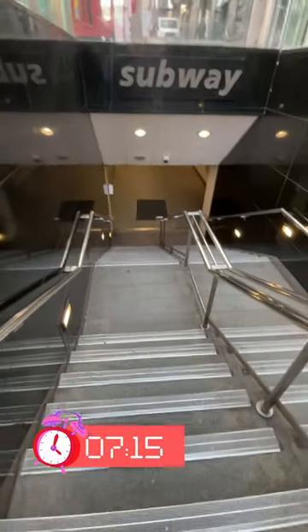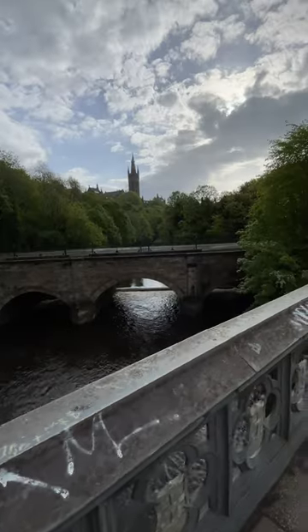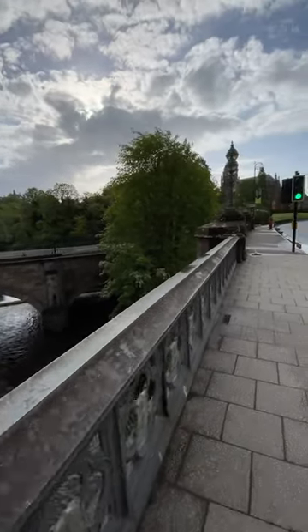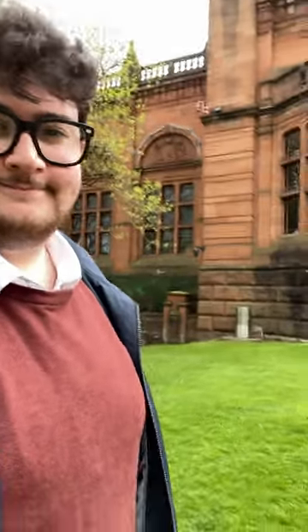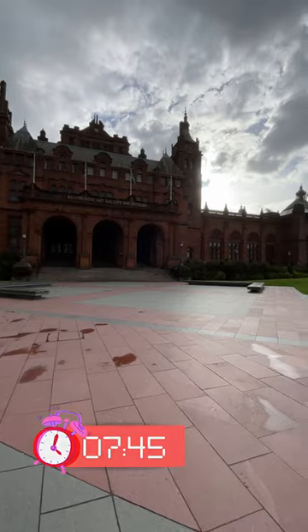It's a very early start because we need to get into the museum early to practice, so I take the subway into the glorious West End. There she is — and that is the wonderful Kelvin Grove Art Gallery Museum. Isn't she stunning?